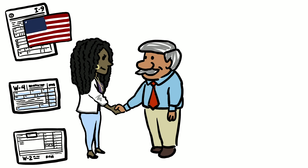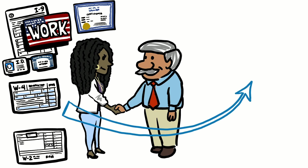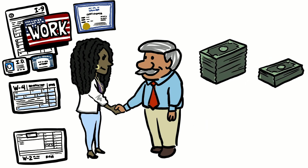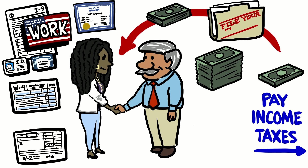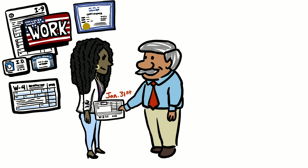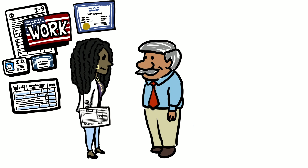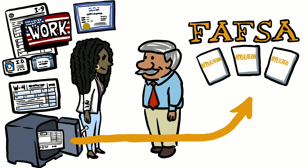An I-9 form verifies your eligibility to work in the US. If further documentation is needed, like an ID, a Social Security card, or a birth certificate, be prepared to provide those too. Next, a W-4 form. This determines how much money will be withheld and taken out of each of your paychecks to pay your income taxes. If you make money, it gets taxed. A portion of this money will be credited back to you after you file your taxes. A W-2 is a form given to you from the business you work at by January 31st. It is a record of the amount of money you have made for the entire previous year you worked. Make sure you keep this form somewhere safe.